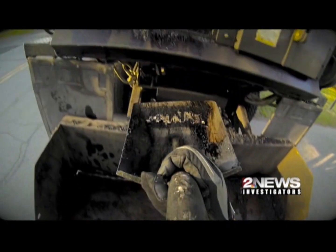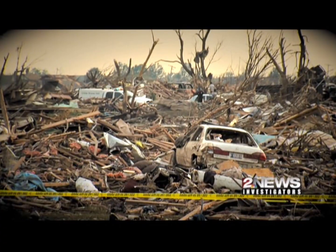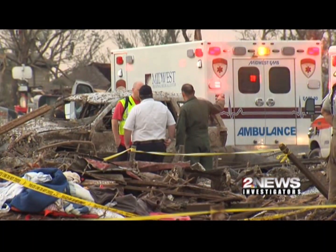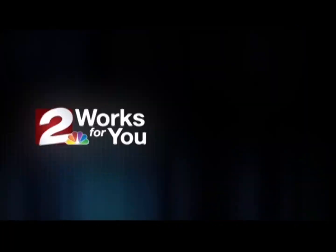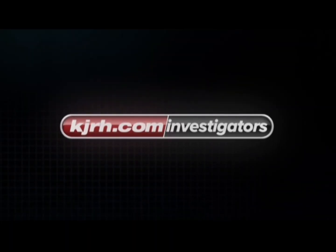The 2 News Investigators took your complaints to the city and tackled Tulsa's severe pothole problem. And we showed you how much of your donations never made it to disaster victims. We work for you. Contact us now at KJRH.com slash investigators.